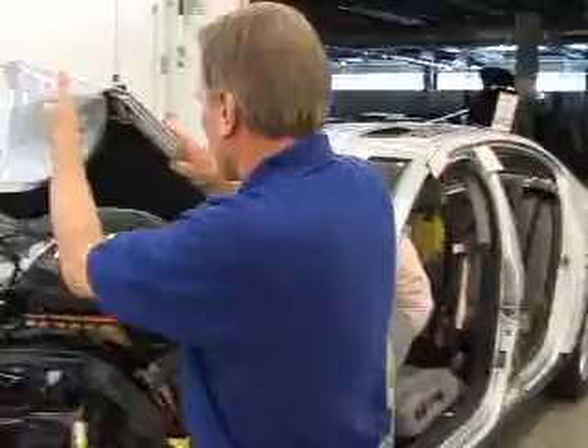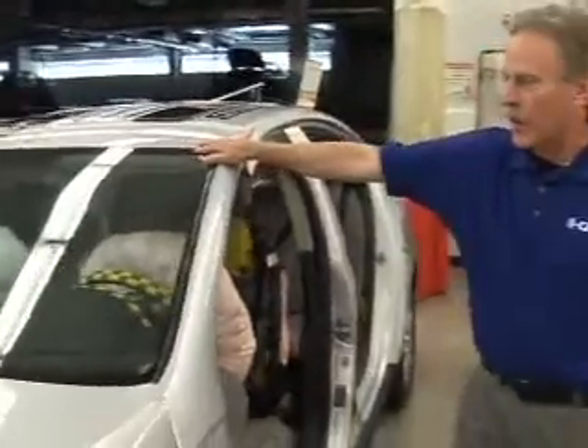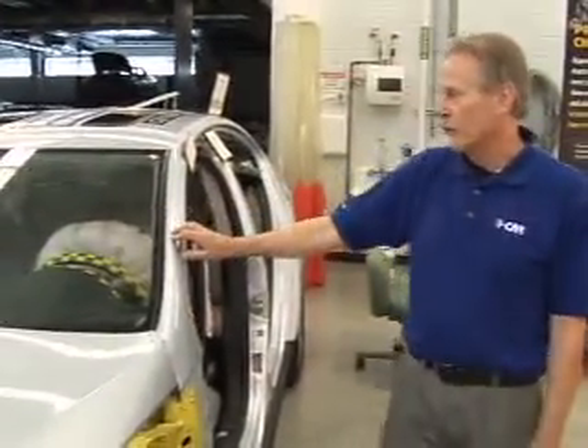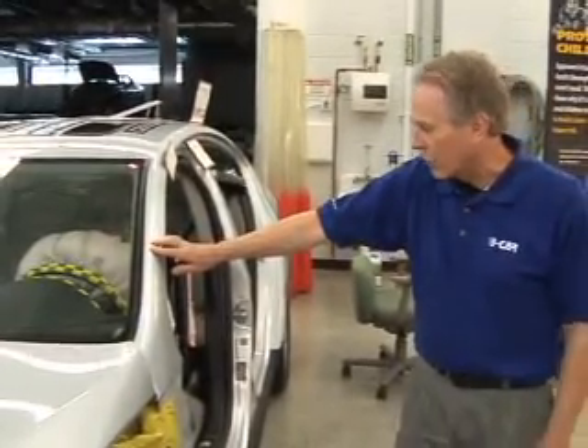However, the part that's so unusual about this vehicle — notice the windshield has no damage at all. No cracks, no chips. This windshield remained intact through that 40 mile an hour impact.